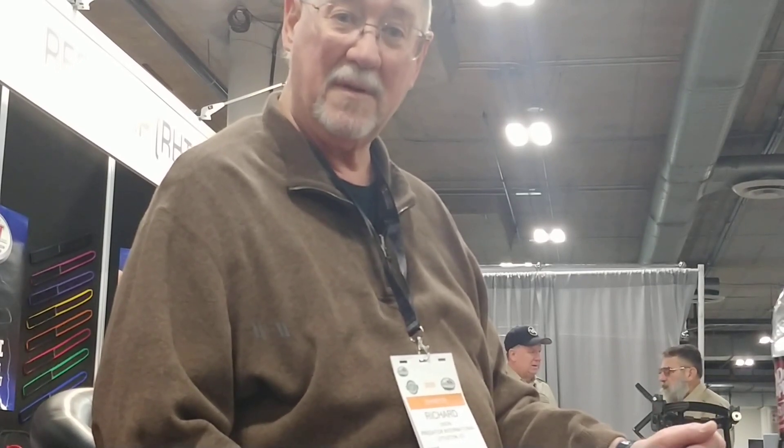Hey, good morning everybody. I'm here at the Predator booth, of course. I'm with Mr. Dixon, and today Mr. Dixon is going to do an unveiling for us. Dick, what you got there today?